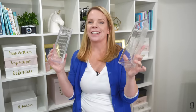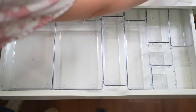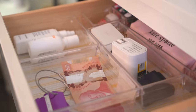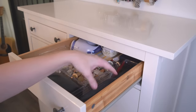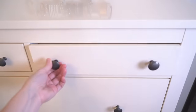Drawer dividers — especially these clear ones, I'm pretty much obsessed with them. You cannot have a drawer without drawer dividers, especially ones that come in lots of different sizes so you can get that custom look. It's going to keep things neat, especially if you're lazy and just toss things away. The drawer dividers will catch your clutter and keep it organized all the time. They even have these at the dollar store, so it's not about the money.